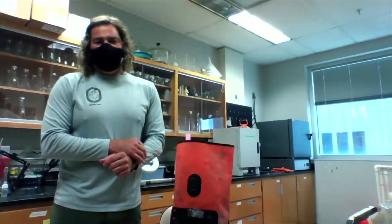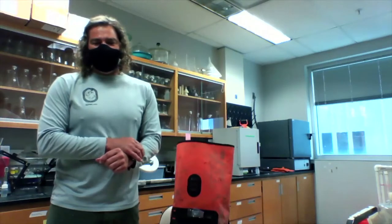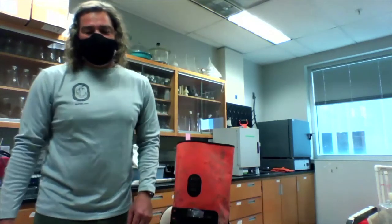Let's get started and visit with Ryan in our laboratory in St. Petersburg. Hi, Ryan. Hi everyone, I'm Ryan Moyer and I am joining you live from our Coastal Wetlands Laboratory here at the Fish and Wildlife Research Institute in St. Petersburg.